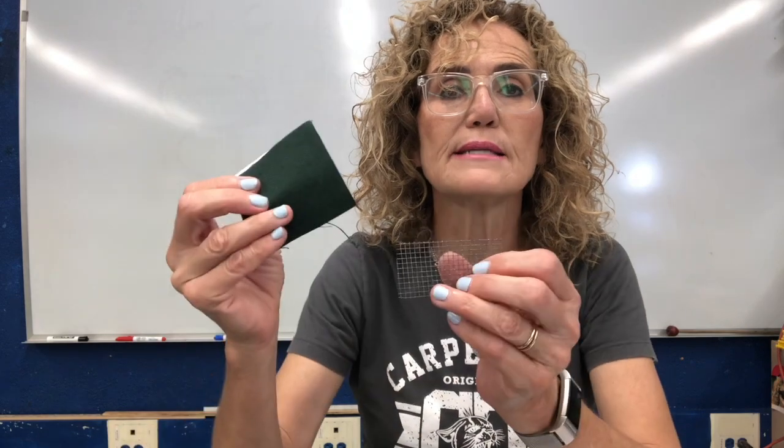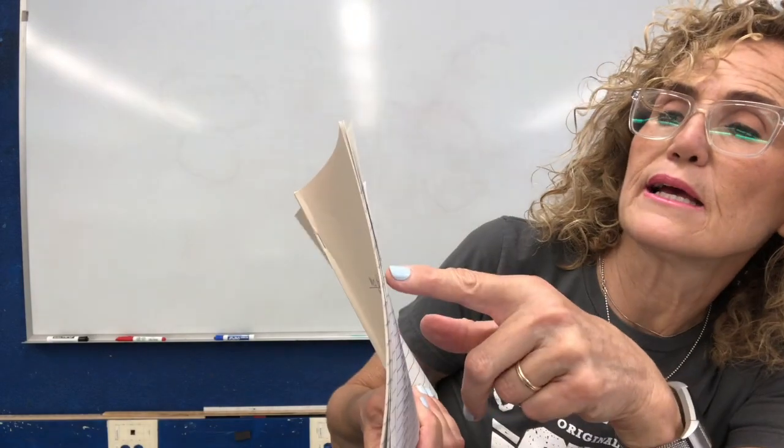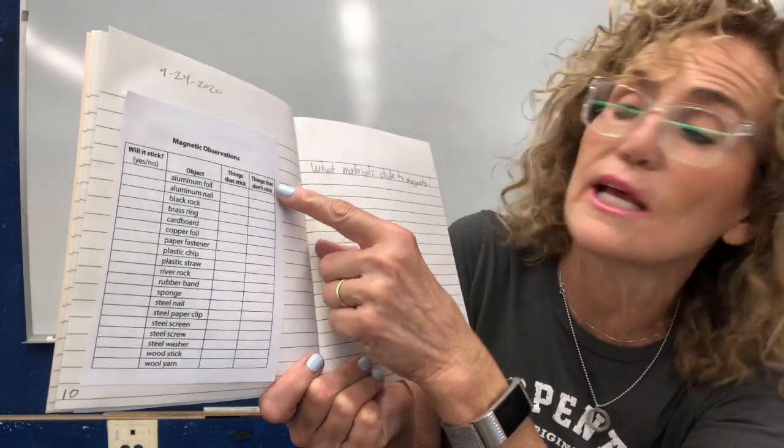Please take the magnet out of your kit. You have all of these different supplies that we tested to see whether they conducted electricity. Now we're going to test them and see if they are magnetic or stick to a magnet. On your page it says 'will it stick?' — yes or no — and that is the prediction. After you make your prediction, you're going to actually test things. Things that stick, you put a check here. Things that don't stick, you put a check here. I'm going to start — I'm not going to do the prediction yet; you guys are going to do the prediction.